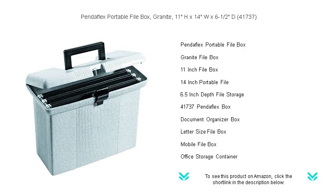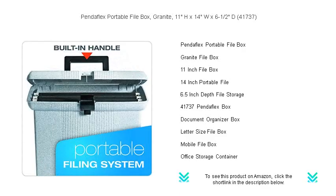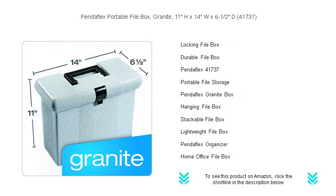It's your ideal companion for keeping important documents neatly organized, whether you're at home, in the office, or on the go. This sturdy and durable file box is designed to last, with a convenient latch closure that ensures your files stay secure.